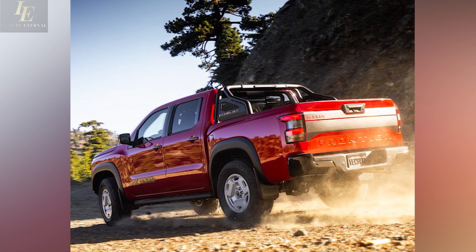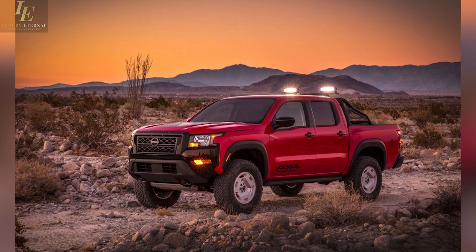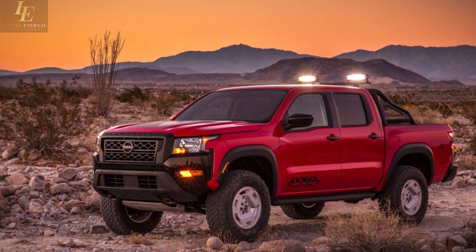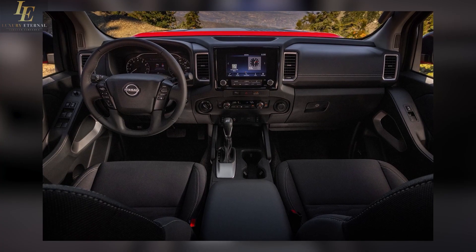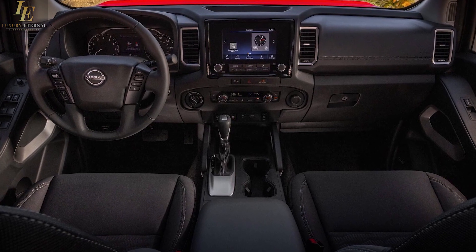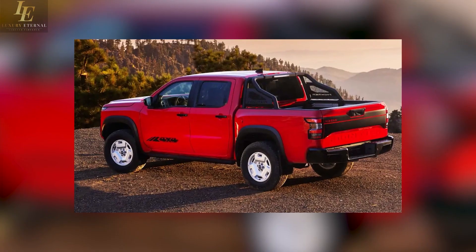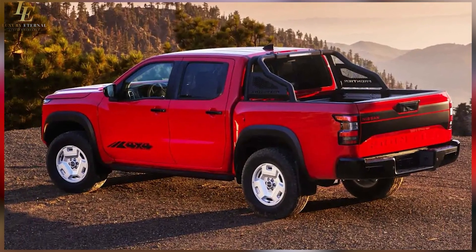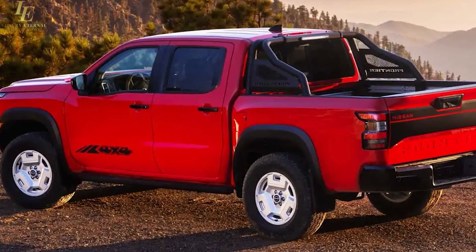It shows a glossy and commanding presence on the road with its bold and aggressive design. Its sculpted front grille, LED headlights, and muscular fenders give it a modern and authoritative look. The redesigned interior is equally impressive, presenting a cozy and tech-savvy cabin. In this video, we've covered the trims, design, features, range, speed, color options, and much more about the new Nissan Frontier pickup truck.